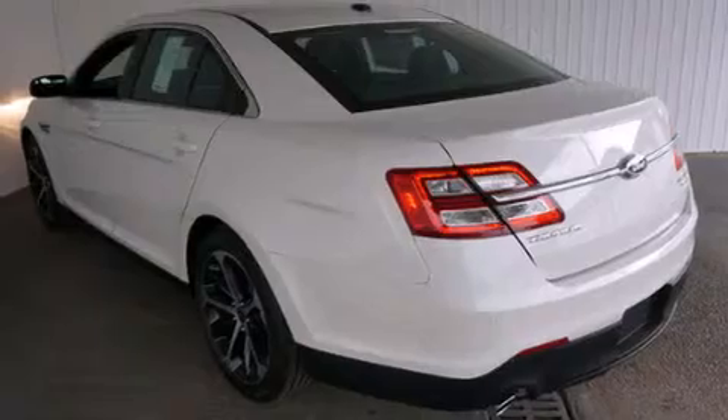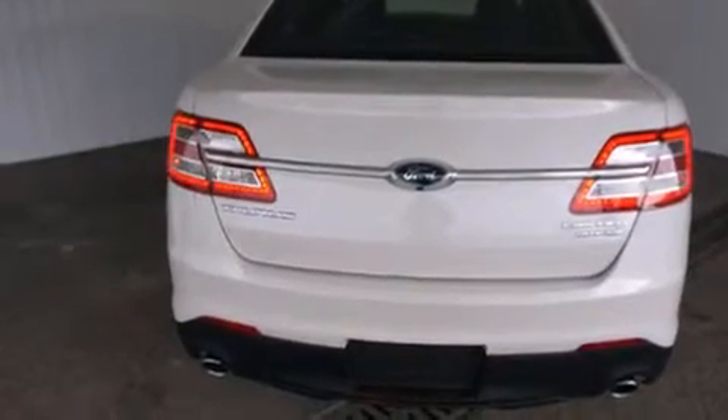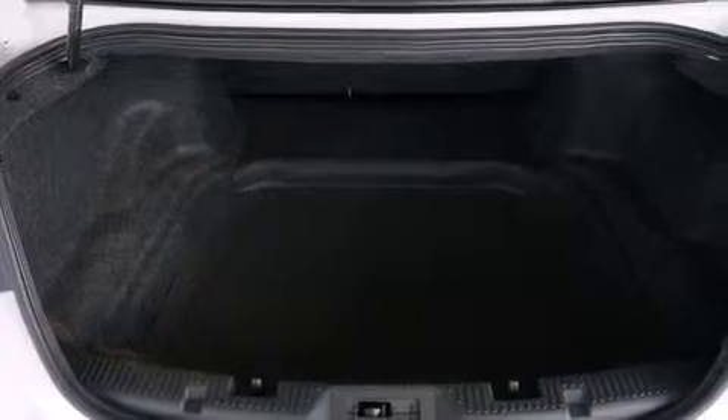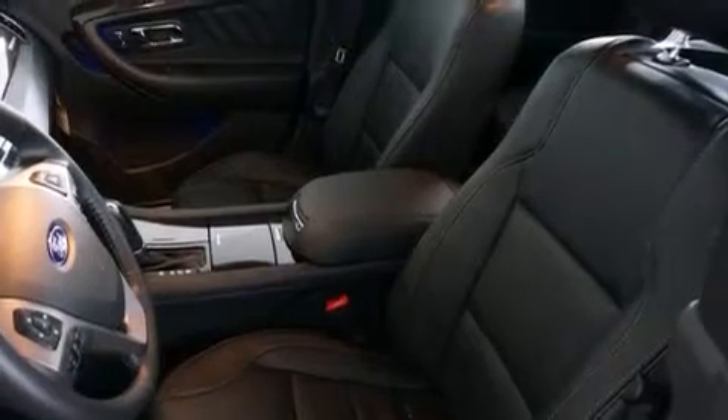Its top features include a navigation system, Bluetooth cell phone integration, a rear view camera, keyless ignition, a sunroof, a cooled driver seat, commercial free satellite radio, a locking rear differential, traction control and stability control systems, aluminum wheels, and a tire pressure monitoring system.